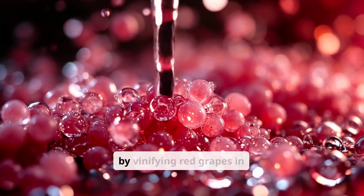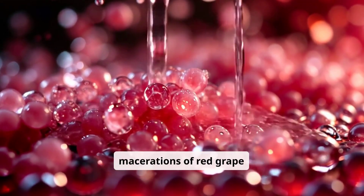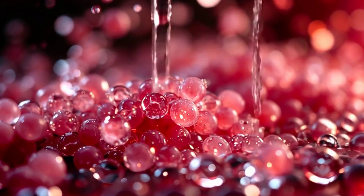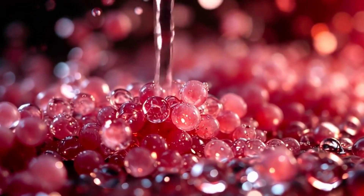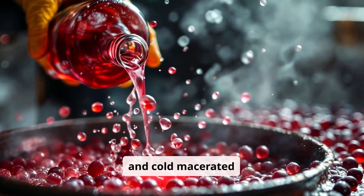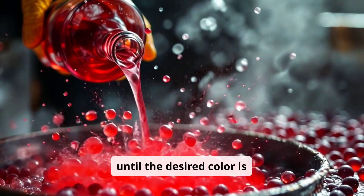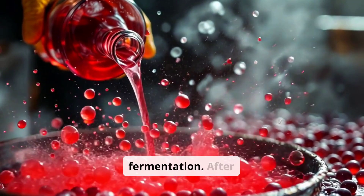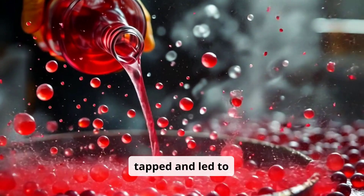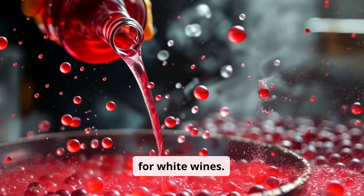Rosé wines are made by vinifying red grapes in white or by short macerations of red grape skins in the range of 24 to 36 hours. The best results are obtained with grapes de-stemmed and cold macerated at a temperature of about 8 degrees Celsius, until the desired color is obtained and slowing fermentation. After that, the colored must will be tapped and led to fermentation at a controlled temperature of about 16 to 18 degrees Celsius, as for white wines.